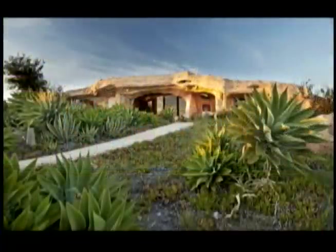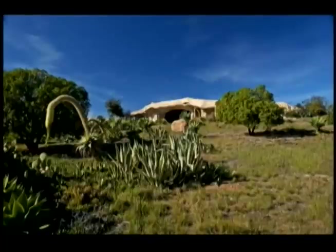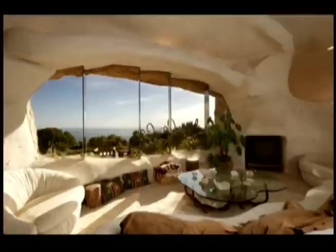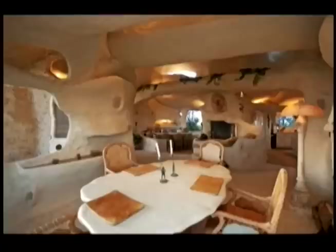Y se trata de la casa ideal para Pedro Picapiedra. El legendario presentador de televisión estadounidense, Dick Clark, ha puesto a la venta su casa de Malibú. El diseño está inspirado en la casa de los Picapiedra, basada en la mítica serie de dibujos animados de la década de los 60. Esta residencia cuenta con un diseño importado directamente de la época prehistórica, que imita perfectamente al de las casas cueva de los dibujos.